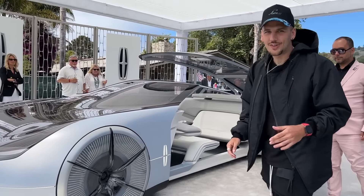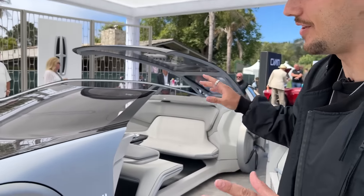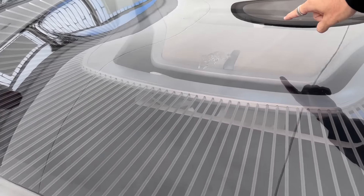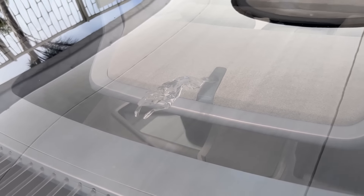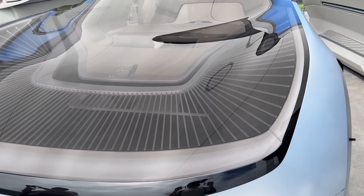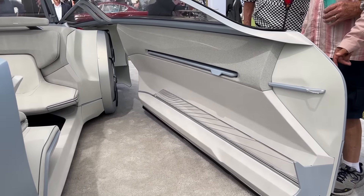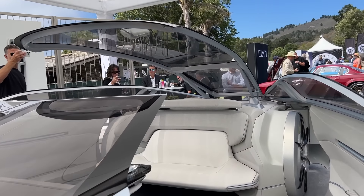This is the Lincoln L100, to celebrate the 100th year anniversary of Lincoln. Right here at the front you have their first ever logo made of crystal, and everything here is just a huge glass panel. They have a grand piano string type looking shape at the front. Look at the size of these doors — they are just gigantuous. The entire roof comes off completely, another huge glass panel.